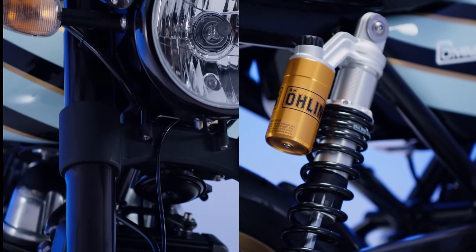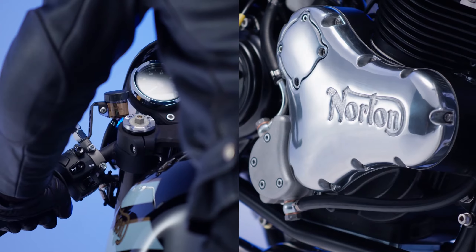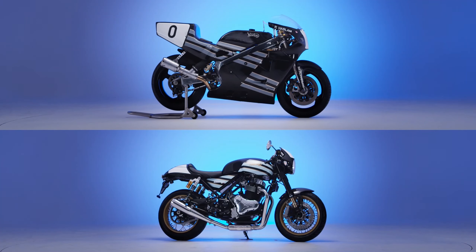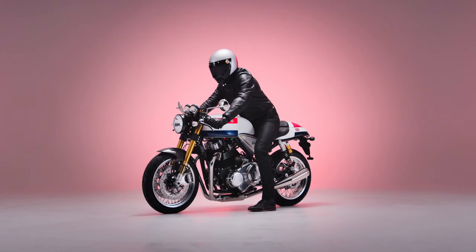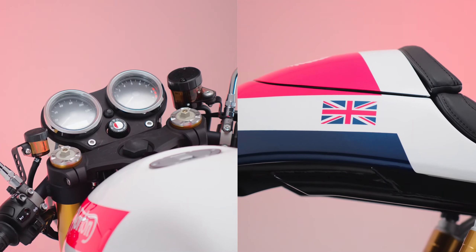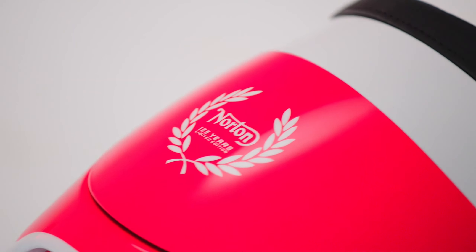Norton V4 SV 588. The 588 cubic centimeter engine of the rotary Norton F1 may no longer grace any of the new Nortons wearing its livery, but apparently the appeal of that livery was so good that Norton had to use it twice.